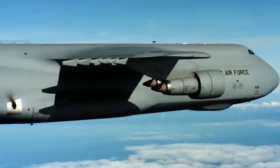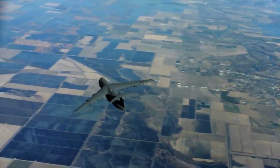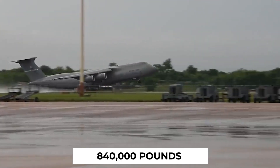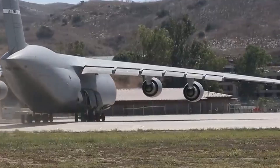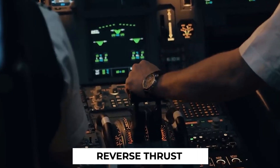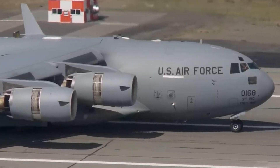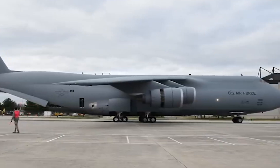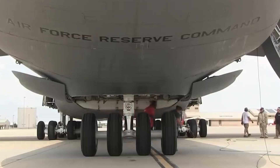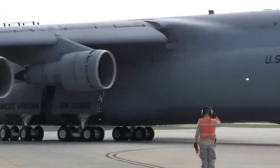Beyond its impressive engines and sleek aerodynamic design, the C-5 Galaxy has some hidden tricks up its massive wings. With a staggering length of 222 feet and 9 inches and a jaw-dropping maximum takeoff weight of 840,000 pounds, this behemoth stands as proof of engineering marvels. The innovative use of reverse thrust plays a crucial role in efficient braking during landing and even allows the C-5 to maneuver backward on the ground — a rare capability for an aircraft of this size. The landing gear system features a single-nosed strut, four main bogeys, and a grand total of 28 wheels, designed for high-flotation capability.